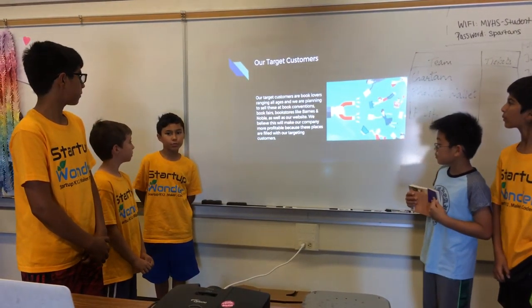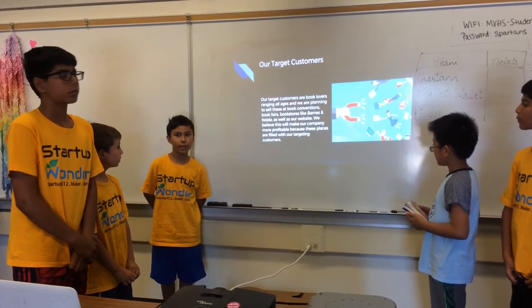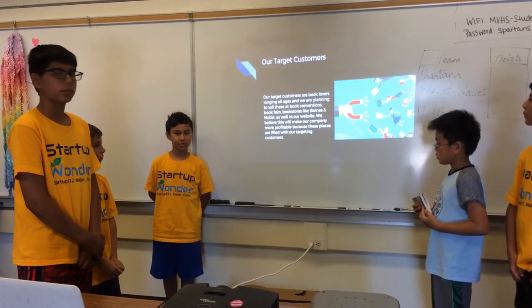Our target customers are book lovers and we're going to be selling our product at bookstores or anywhere where they sell books, because those are filled with our target customers.